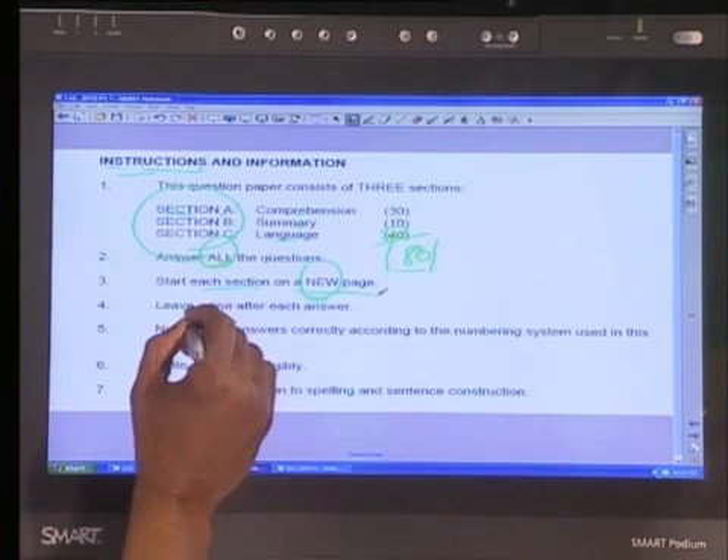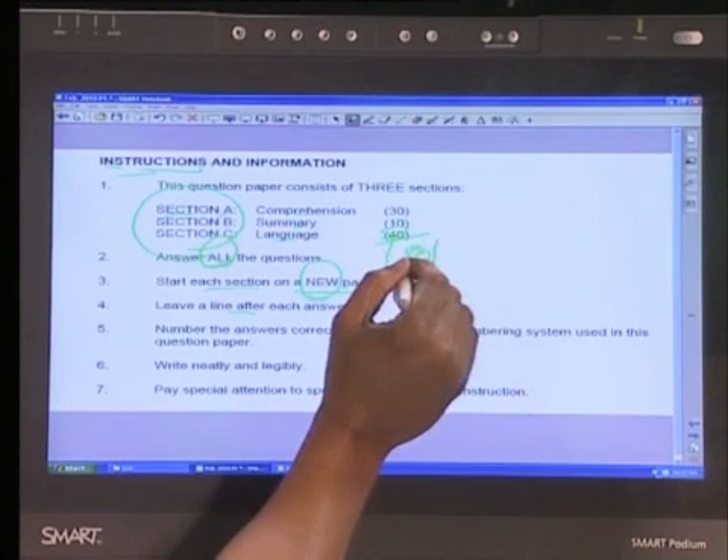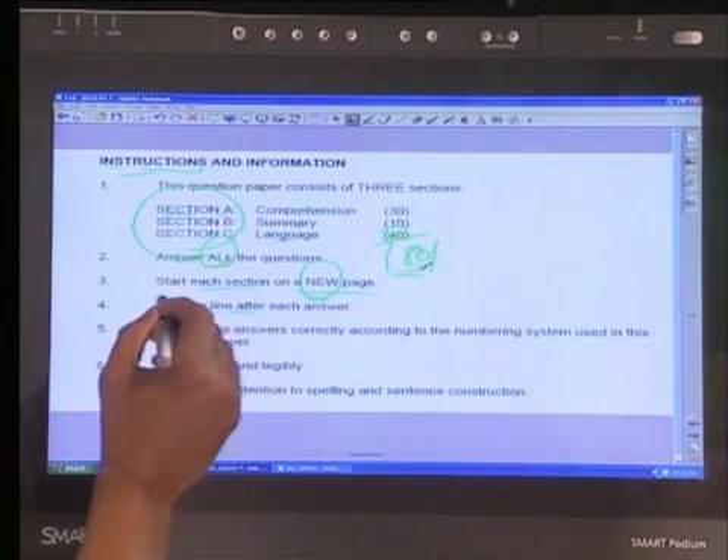Instruction number four: leave a line after each answer. Some of us have horrible handwriting, and if every line is cramped together, the examiner may not be happy or might miss something. At least if there's a line in between, chances are the examiner can follow what you've written and realize there was a conclusion to the point made earlier.